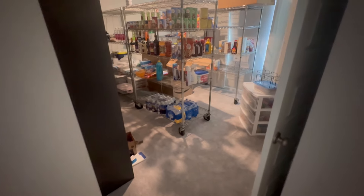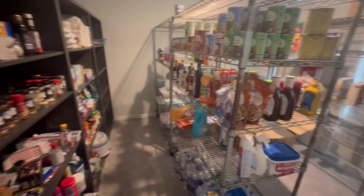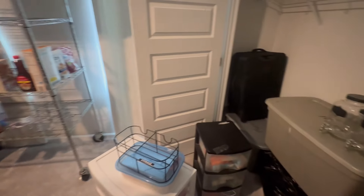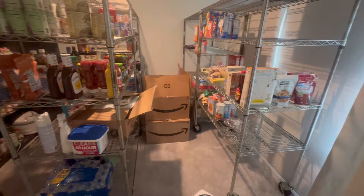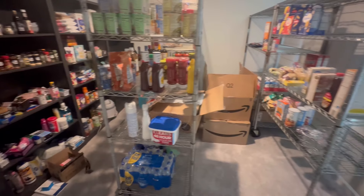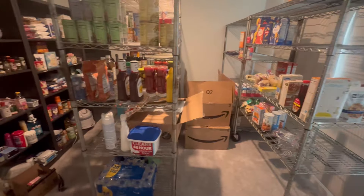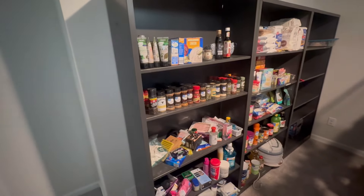We are delving into the food storage room today, trying to get things organized. These are all the items that came from the farm in our old house. We have a lot to do in here because we are going to have a huge back-to-school haul between Costco, Aldi, and Walmart, so we are just working on getting this set up and organized.